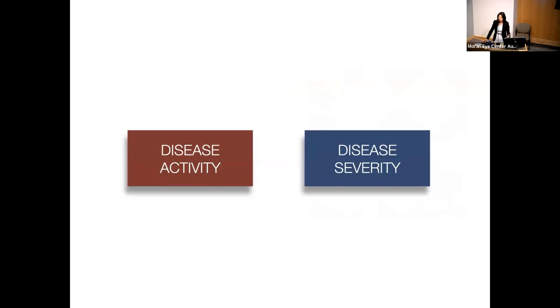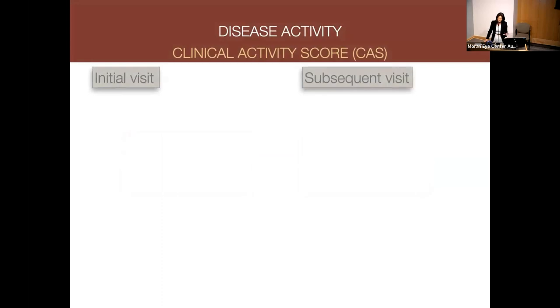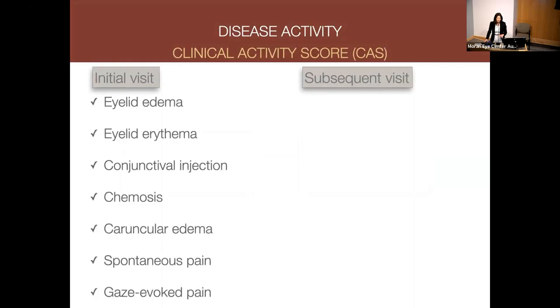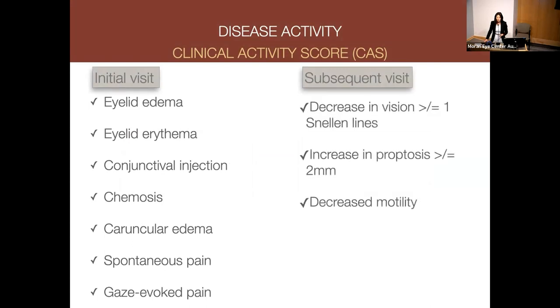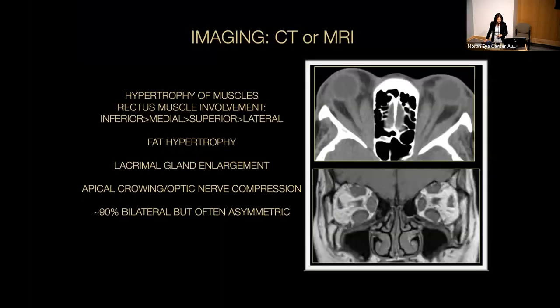I teach thyroid eye disease in terms of disease activity and disease severity. The clinical activity score focuses on basic signs of inflammation — pain, redness, and swelling — with four or greater positive components indicating active phase. Neuroimaging often shows hypertrophy of muscles; using the mnemonic 'I AM SLow,' inferior rectus is most commonly involved and lateral rectus is least commonly involved. Fat hypertrophy and lacrimal gland enlargement may also be seen, and we especially look for apical crowding or optic nerve compression.